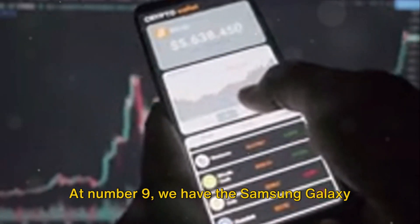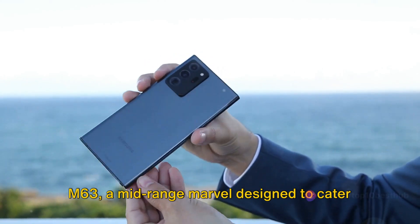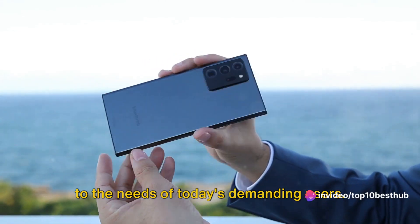At number 9 we have the Samsung Galaxy M63, a mid-range marvel designed to cater to the needs of today's demanding users.